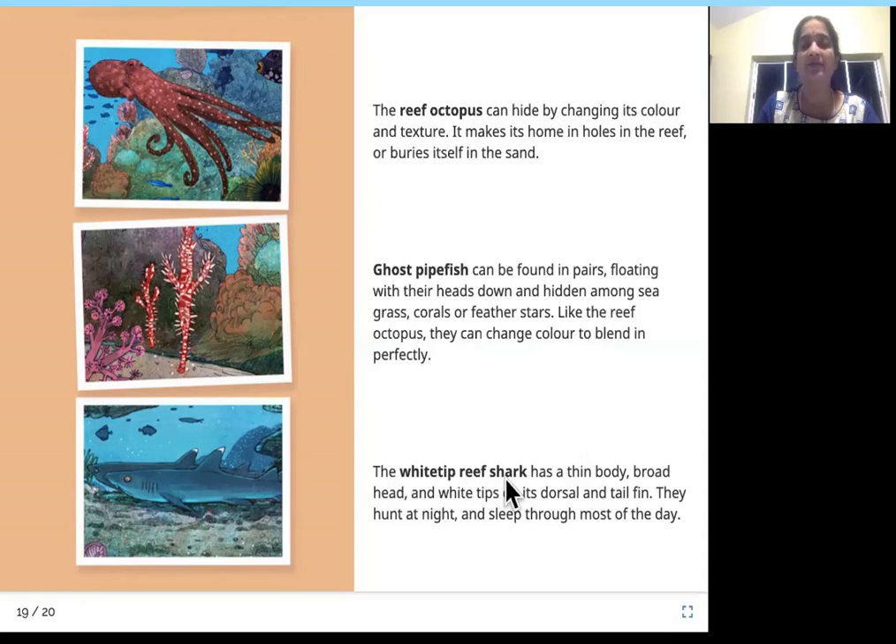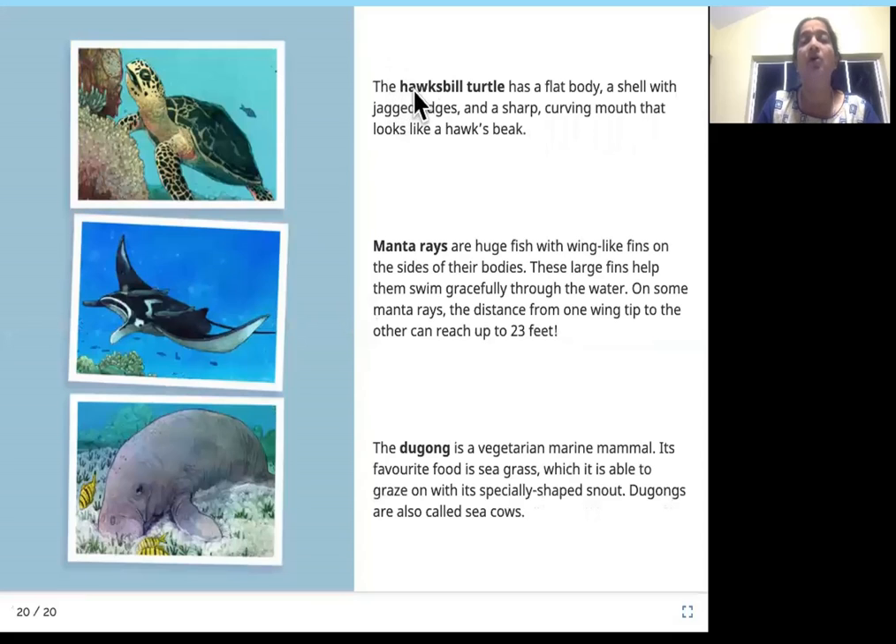The white tip reef shark has a thin body, a broad head, and white tips on its dorsal and tail fin. They hunt at night and sleep through most of the day. The hawksbill turtle has a flat body, a shell with jagged edges, and a sharp curving mouth that looks like a hawk's beak.